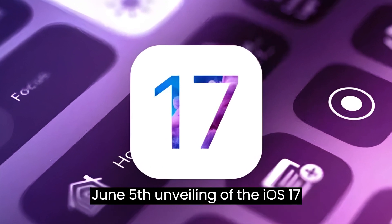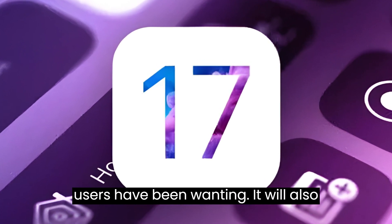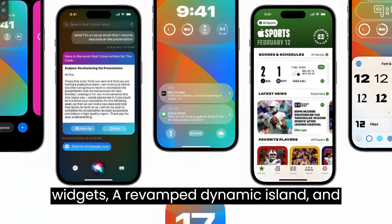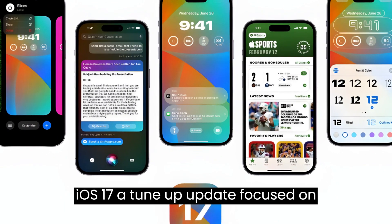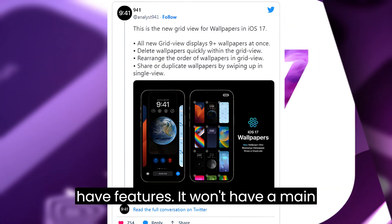Apple is a couple of days away from the June 5th unveiling of the iOS 17 operating system, which will include some of the most requested features that users have been wanting. It will also include control center updates, active widgets, a revamped dynamic island, and more. Apple initially aimed to make iOS 17 a tune-up update focused on fixing bugs and improving performance, but now it will include several nice-to-have features.